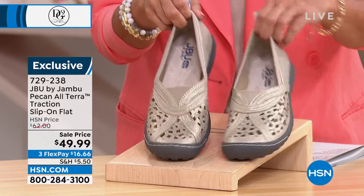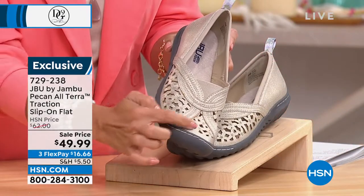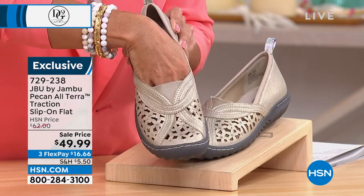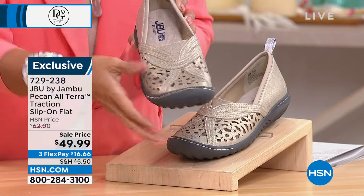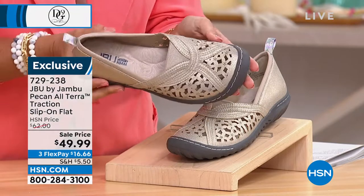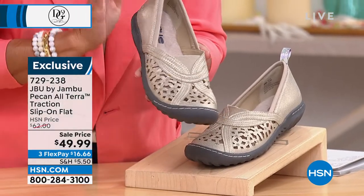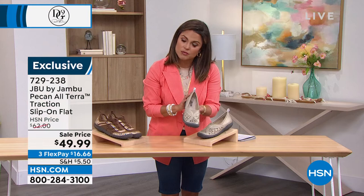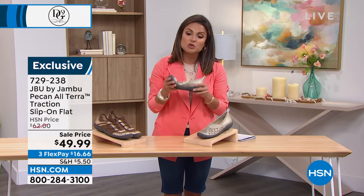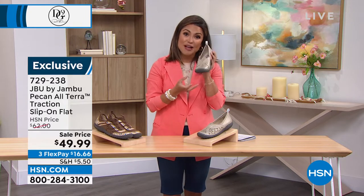It is a comfortable little slip-on ballet flat with all of these laser cut-out details — gorgeous, but it also means a little built-in AC for your tootsies over the summer. Much more breathable, lots of stretch, very easy to put on. I love this champagne — it's gorgeous, shimmering. It comes in black, denim, and gunmetal as well. This was originally $62, marked down to $49.99.